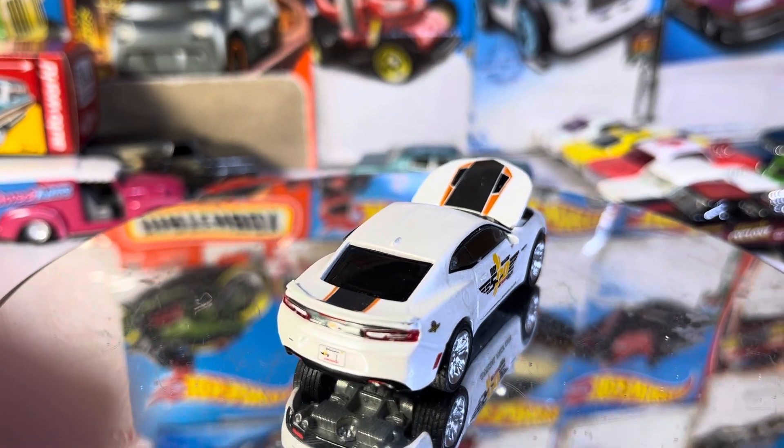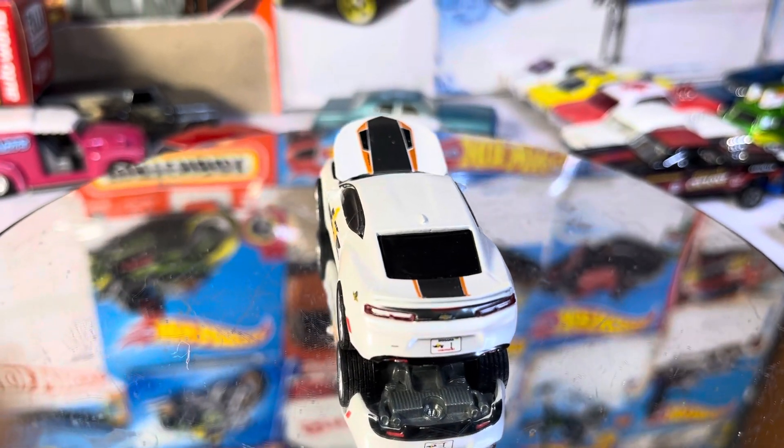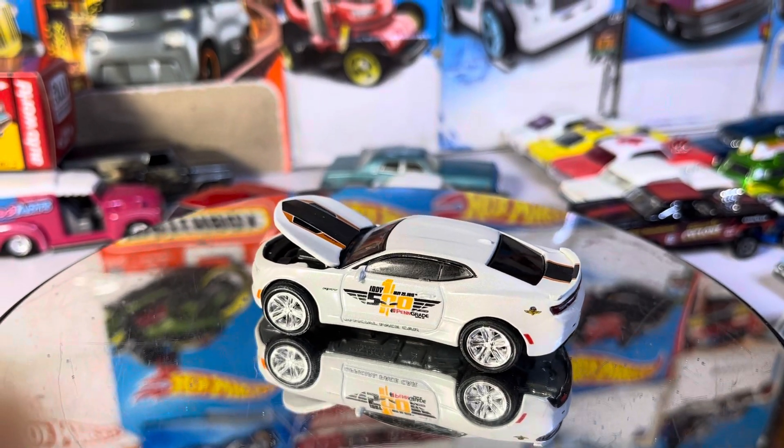Late model Camaro — just awesome. This thing is a collector car in someone's collection, bought it at the hobby shop. It's just awesome.